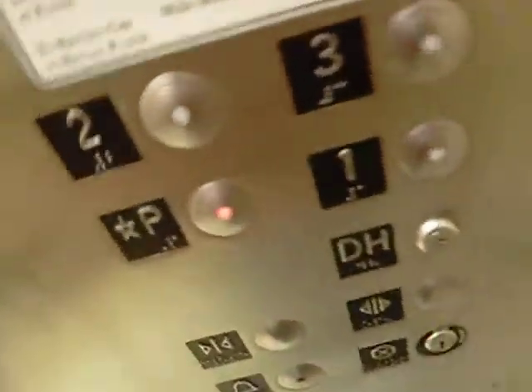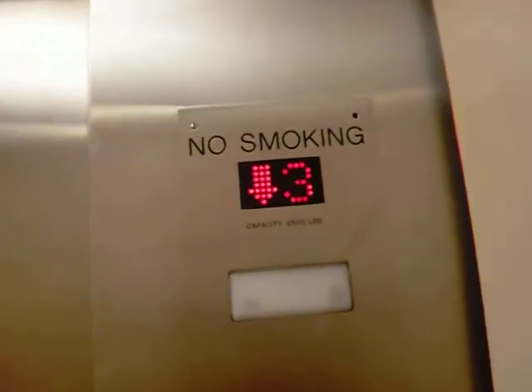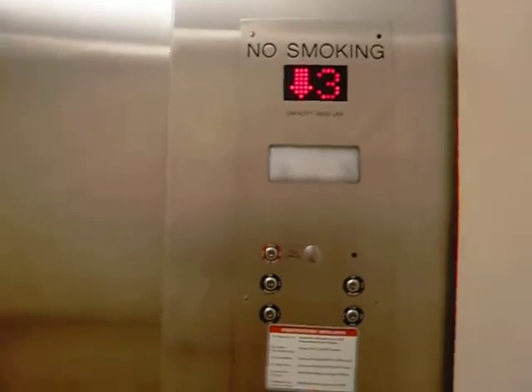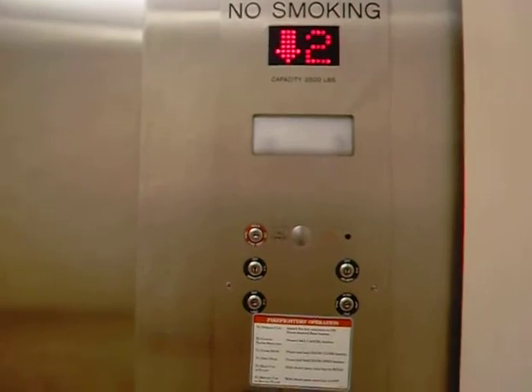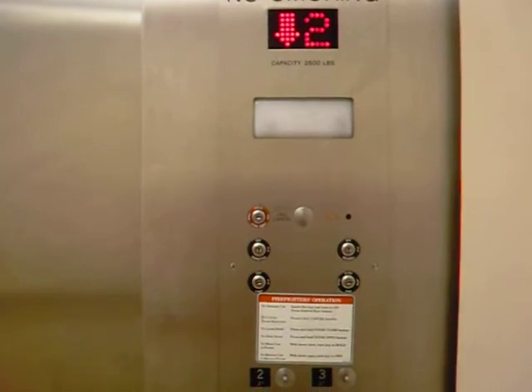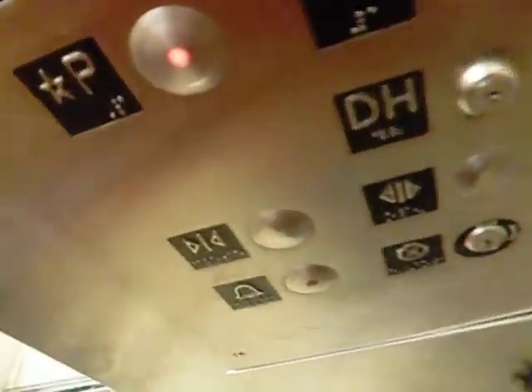We're going to go down to parking. Shouldn't be on P. I don't know what type this is. Capacity is 2,500 pounds. We're stopping at 2. Welcome to the slowest elevator — what floor do you want? It's very slow.